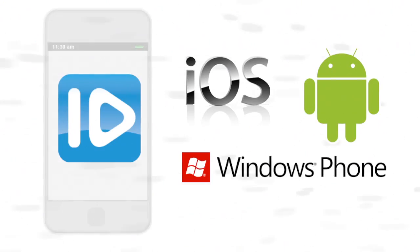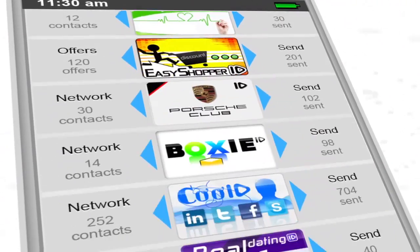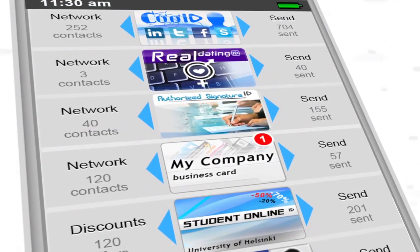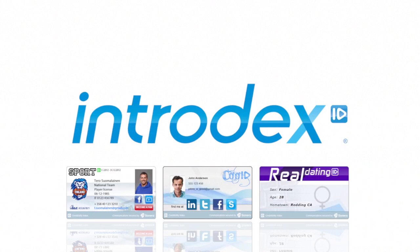Intradex is a cloud service where users exchange their personal data in a new and honest way. Intradex tools are tiny applications inside the Intradex service and mobile applications. With Intradex tools, users can share, show, and exchange their personal information in an engaging and user-friendly way.